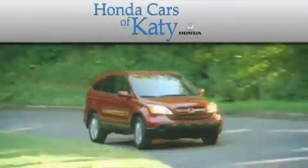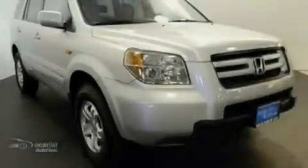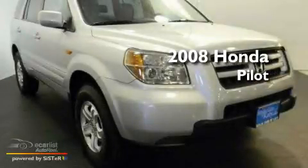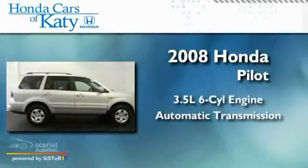Another fine vehicle offered by Honda Cars of Katy. This is a 2008 Honda Pilot. It has a 3.5-liter six-cylinder engine and an automatic transmission.